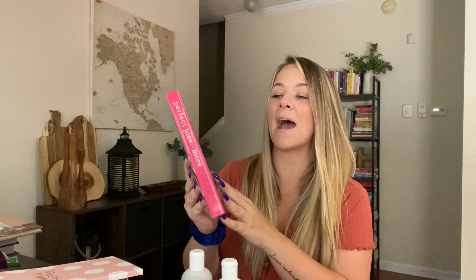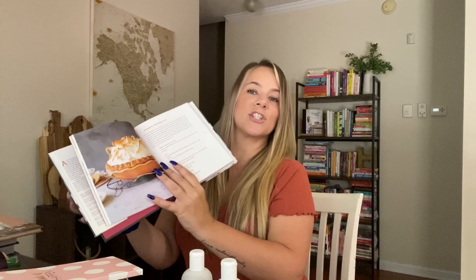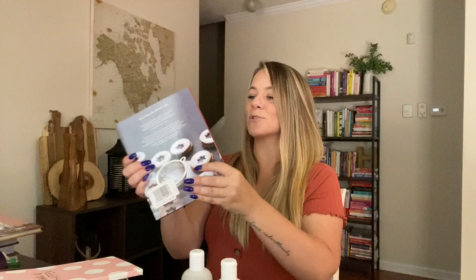Now let's go through the books. I got some recipe books — this is 'Perfect Pies and More: All New Pies, Cookies, Bars, and Cakes from America's Pie Baking Champion.' Look at this book — it's gorgeous. This book originally went for $26. I was so excited about it. So many pies — I'm obsessed with this book.